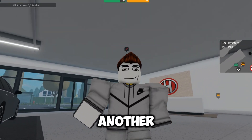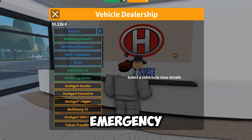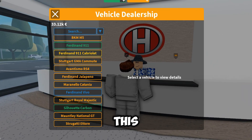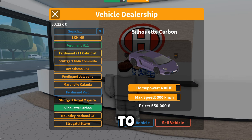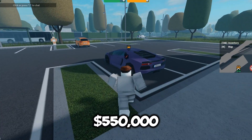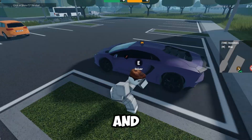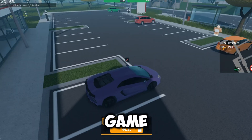Welcome guys to another video. Today I am buying the Lamborghini in Emergency Hamburg. This car took up a lot of time to save up for because it cost $550,000. This car though looks very nice all around, and personally, this is my favorite car in the game.